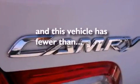Disc brakes with an anti-lock braking system, front airbags, air conditioning, and this vehicle has fewer than 62,000 miles on the odometer.